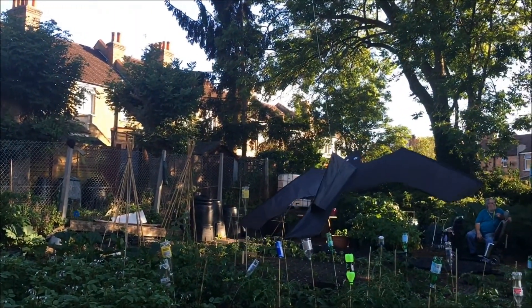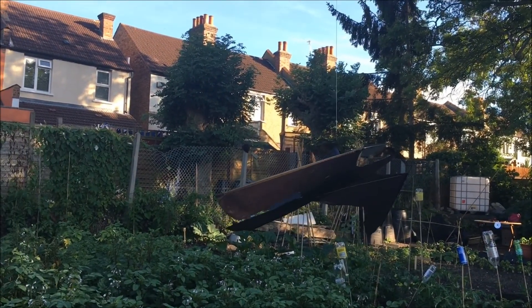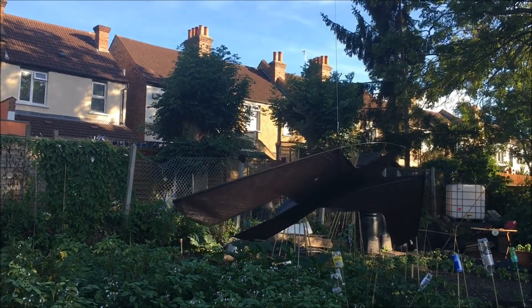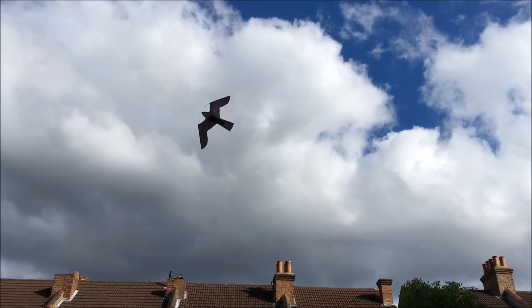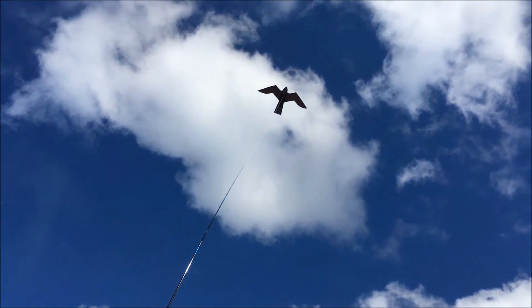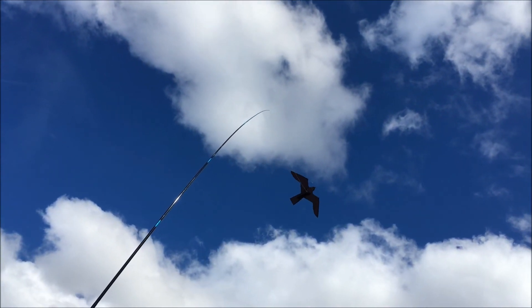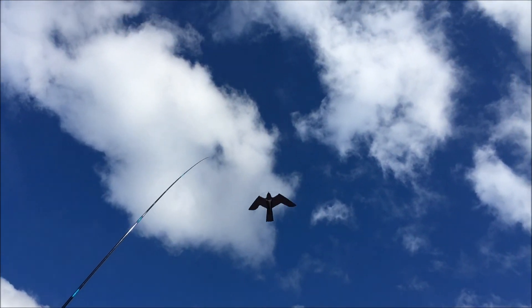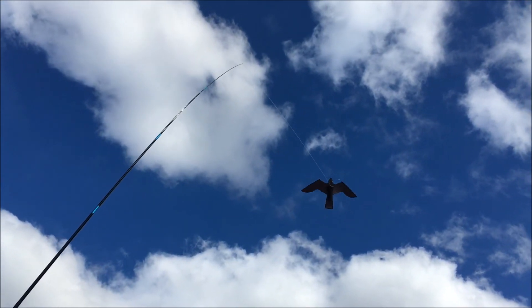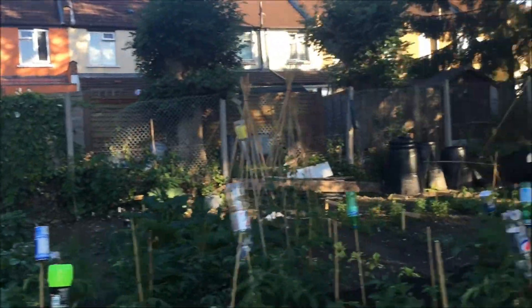The other thing I should mention is our bird scarer — there's not a lot of breeze but I'll cut to a shot of it flying so you can see the effect. It's made by a friend of ours, Carl Longbottom, who is a really excellent kite designer and he also makes bird scarers. So that's this half of the plot.